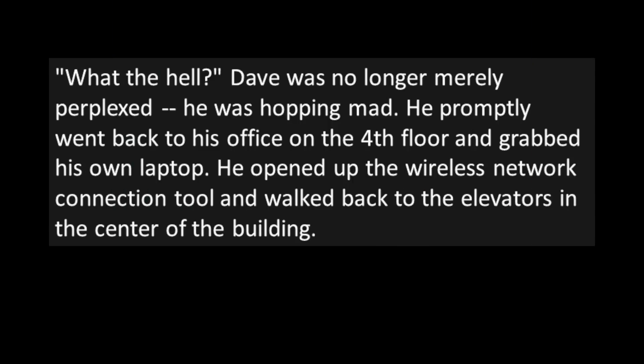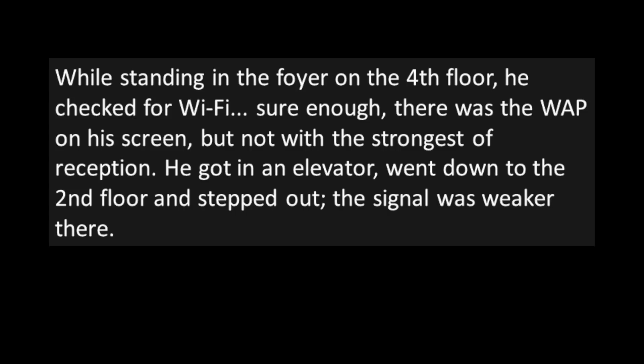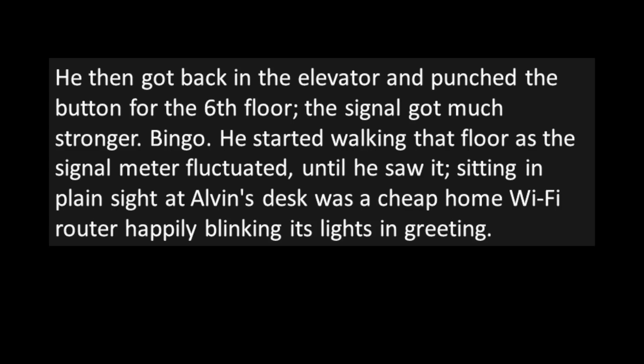Dave was no longer merely perplexed — he was hopping mad. He promptly went back to his office on the fourth floor and grabbed his own laptop. He opened up the wireless network connection tool and walked back to the elevators in the center of the building. While standing on the fourth floor, he checked for Wi-Fi — sure enough, there was the wireless access point on his screen, but not with the strongest reception. He got in an elevator, went down to the second floor — the signal was weaker there. He then got back in and punched the button for the sixth floor — the signal got much stronger. Bingo! He started walking that floor as the signal meter fluctuated, until he saw it.